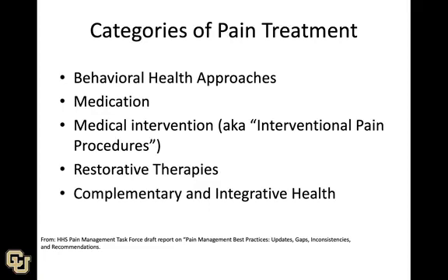One category is behavioral approaches, which we'll discuss — we already talked in the last lecture about the importance of behavior. We also have medications, medical interventions (which are different from medications — things like surgery), restorative therapies, and complementary and integrative health therapies.